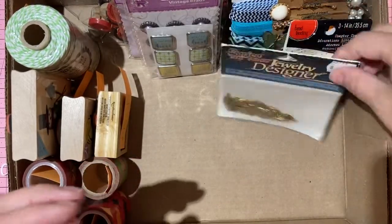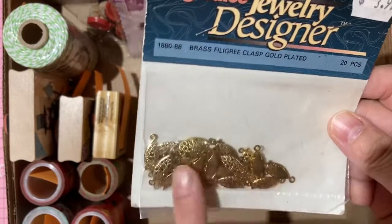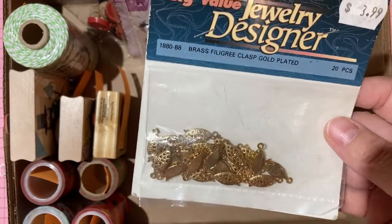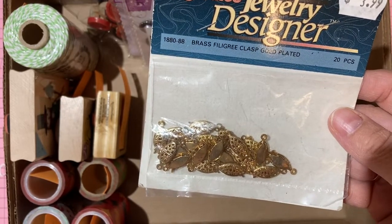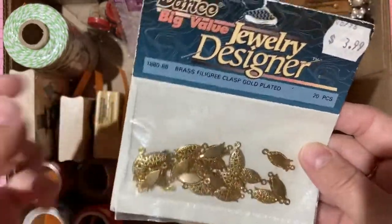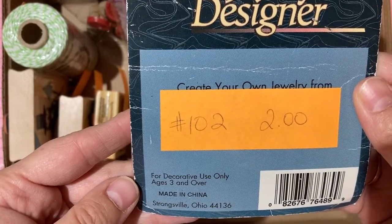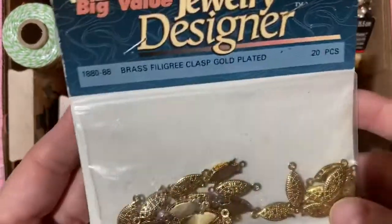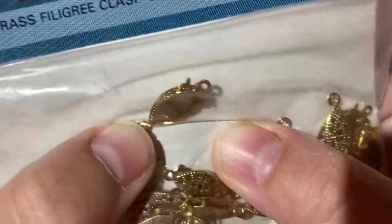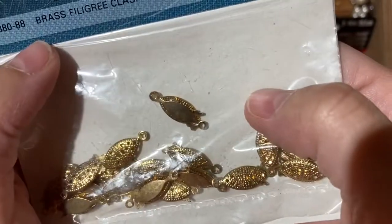Vintage jewelry findings: brass filigree gold-plated clasps — 20 pieces, the kind that pull apart. Two dollars, number 102.